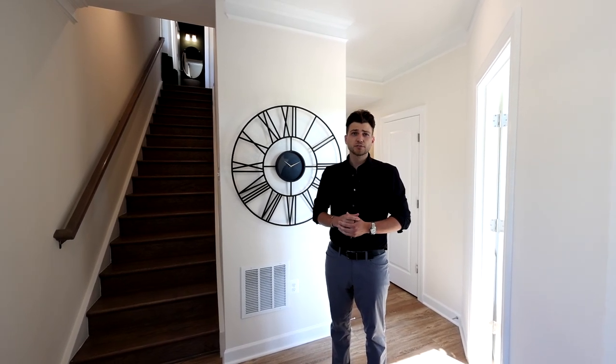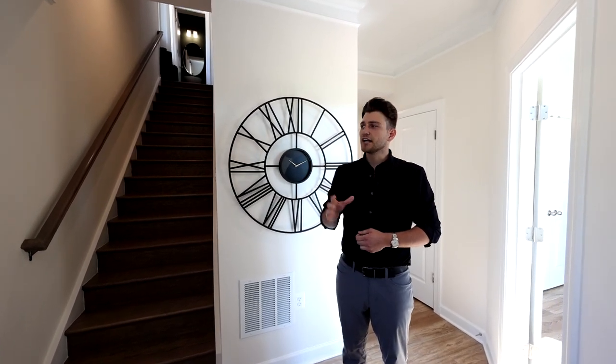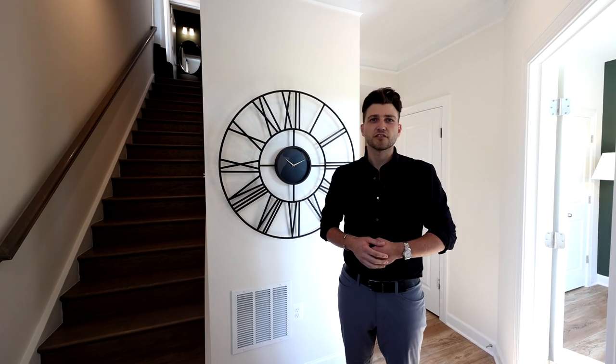Let's take a look through our model homes. I'm going to highlight some key features that make K. Hovnanian Homes special and some of the key reasons why our homeowners have elected to plant their roots here at North Hill.